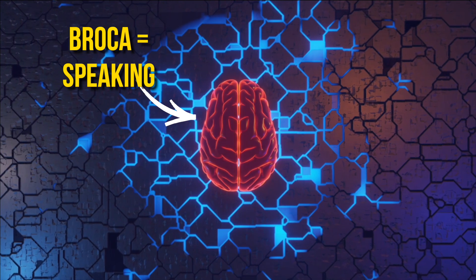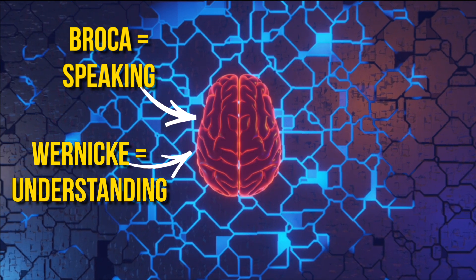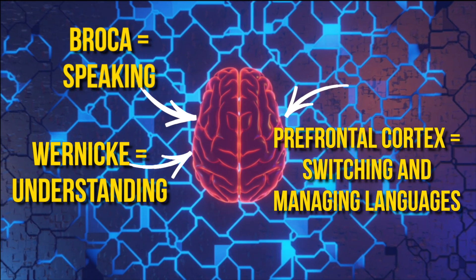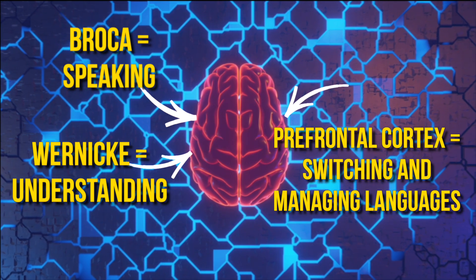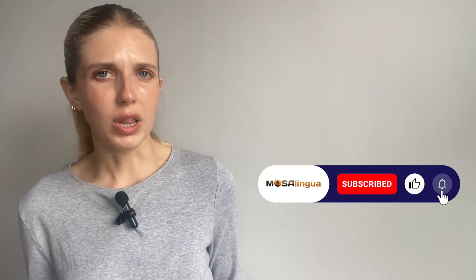Language isn't just stored in one part of your brain — it's a distributed process involving multiple regions. Broca's area plays a crucial role in language production. Wernicke's area helps with comprehension. The prefrontal cortex plays a key role in managing which language to use and when. Your brain is constantly making rapid decisions: what language do I speak now? Which words do I use? How do I switch?